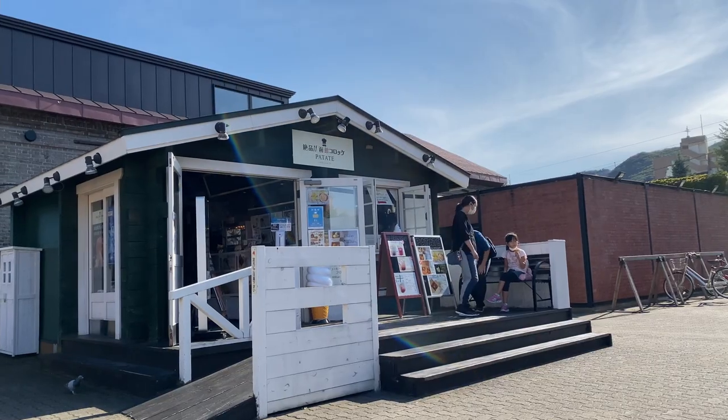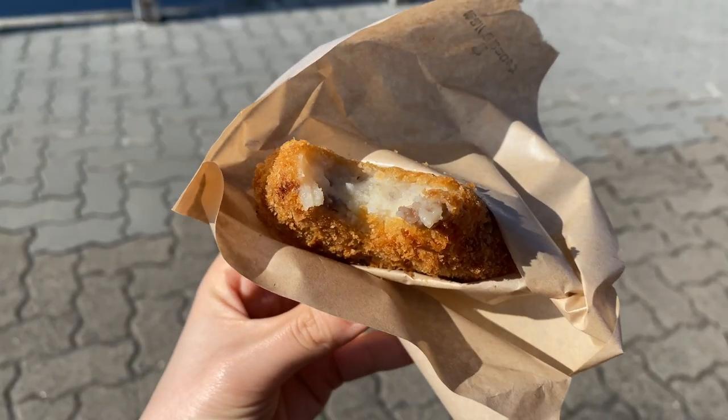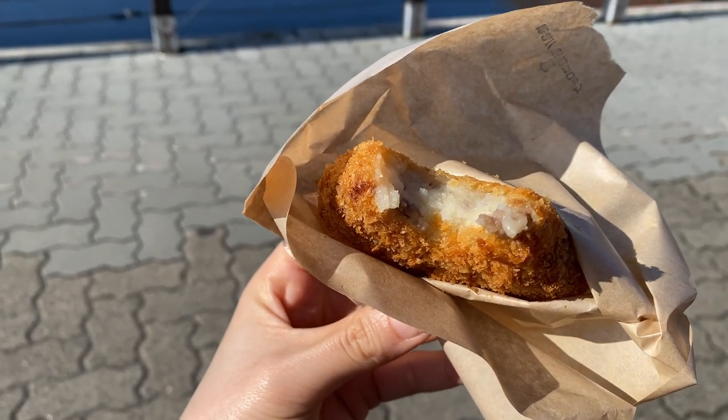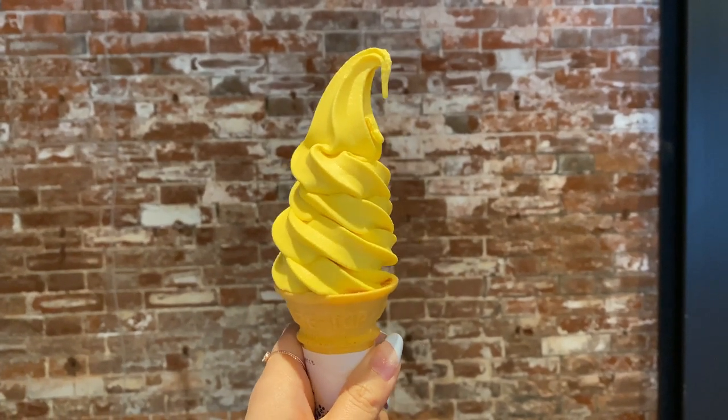There are quite a few street food shops within the area — it's definitely worth trying some of the local foods. This is a croquette made from Hokkaido potatoes, and also a pumpkin ice cream. Oh it's like 10 times pumpkin-ier than I expected — that is very strong in the pumpkin flavor, but it's very good.